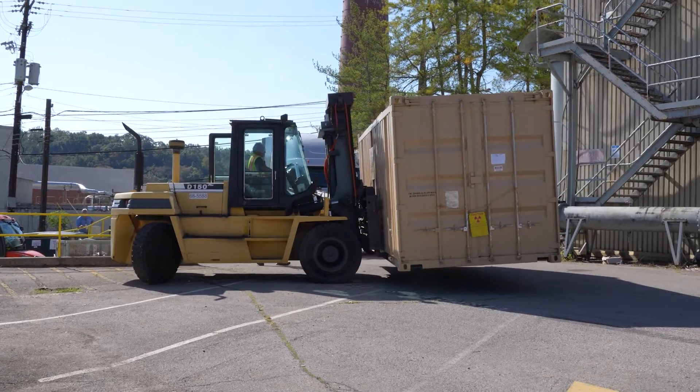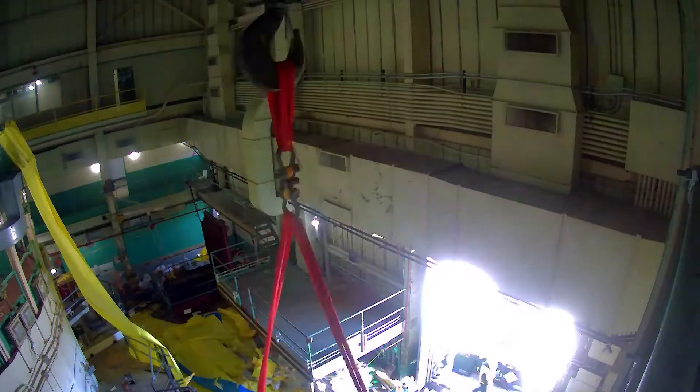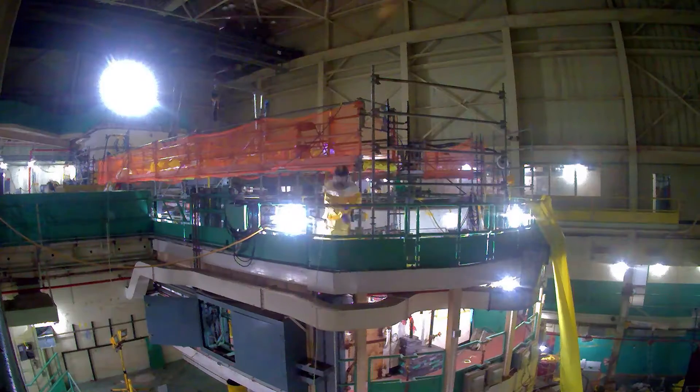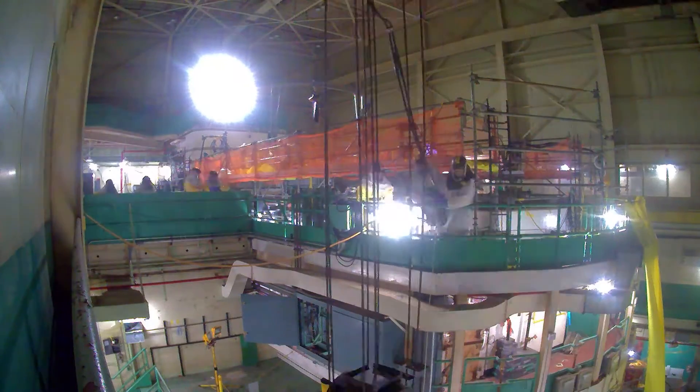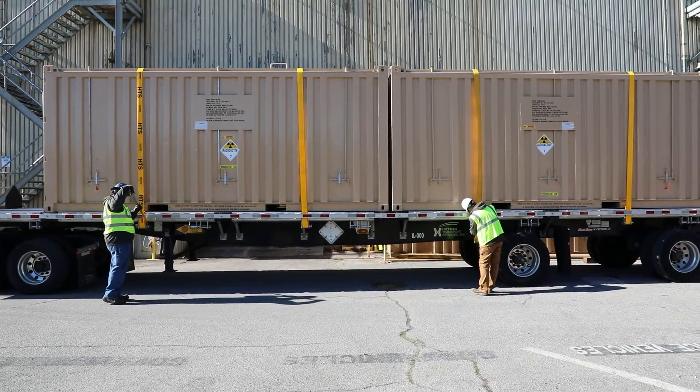A cargo container loaded with the top third of the reactor has been relocated outside the building. Additional bagged secondary waste was added as filler, bringing the waste container to approximately 20,000 pounds. The container will be shipped off-site.